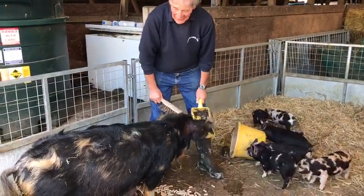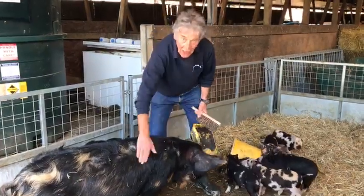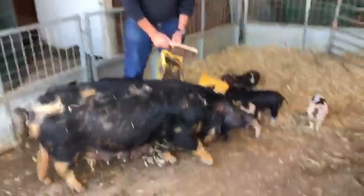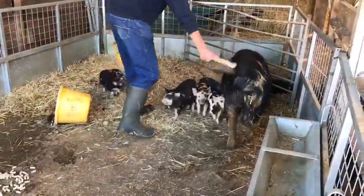Hello my little farmers, and guess what we've got today. We've got one of my favourite animals, a pig. This is Kerry, our Kune Kune pig. The woman actually needs a brush — let's give her a brush.